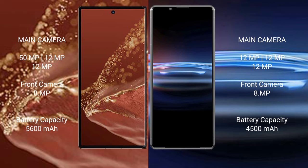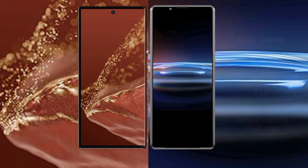The Sony Xperia Pro 1 features a rear triple camera setup of 12MP plus 12MP plus 12MP, and an 8MP front camera. The Huawei Mate XT Ultimate has a 5600mAh battery with 66W fast charging support, while the Sony Xperia Pro 1 has a 4500mAh battery with 30W fast charging support.